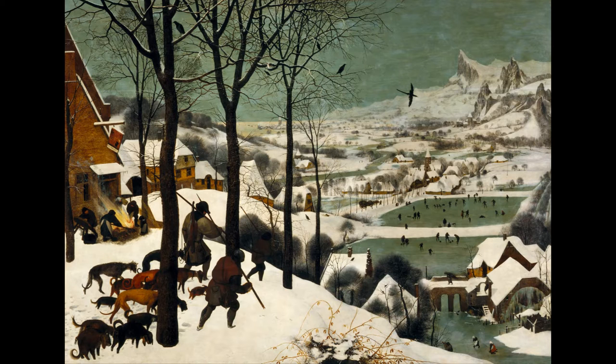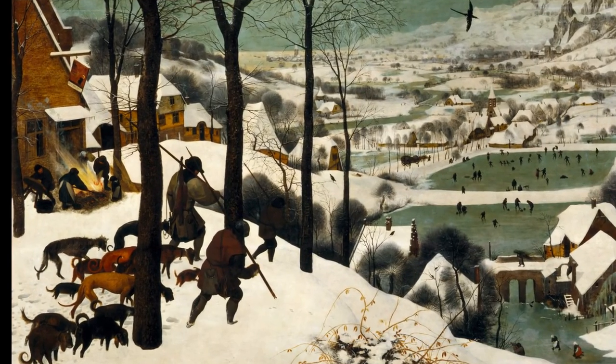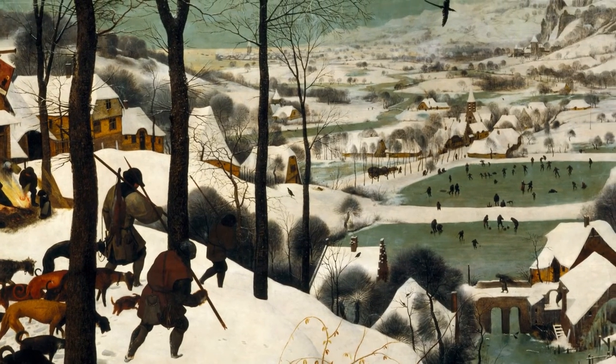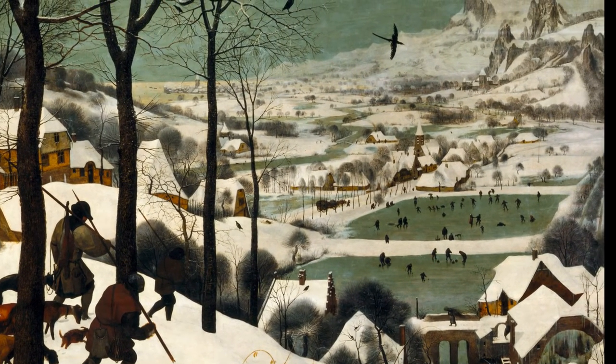Never before had a painter managed to create such a convincing presentation of the coldness and the silence of the winter landscape. The painting is dominated by cold colors — white and pale green. Interestingly, every living thing is dark. In most paintings this is not the case, but here it heightens the impression of exhaustion. Although there is no snow falling, the range of white tones, in which greenish tints predominate, beautifully conveys the atmosphere of a snow-bound land.